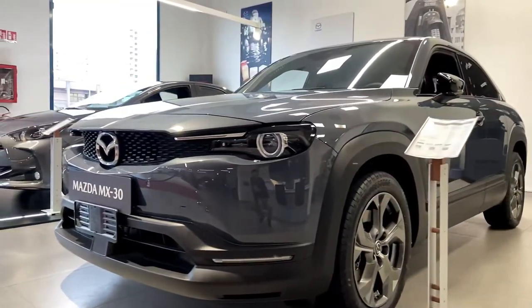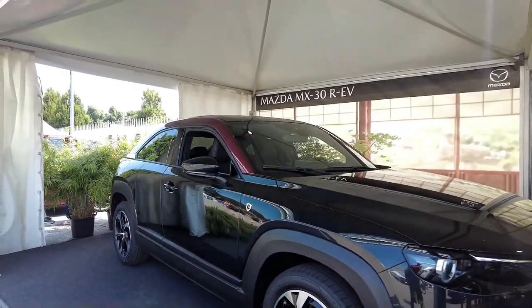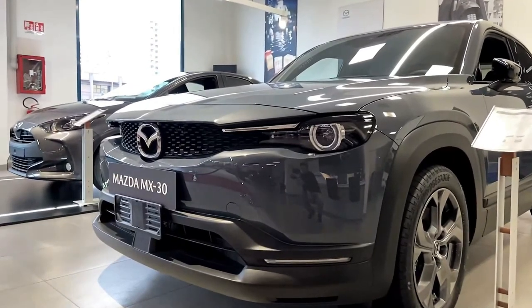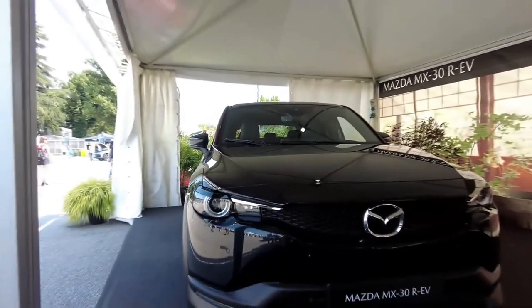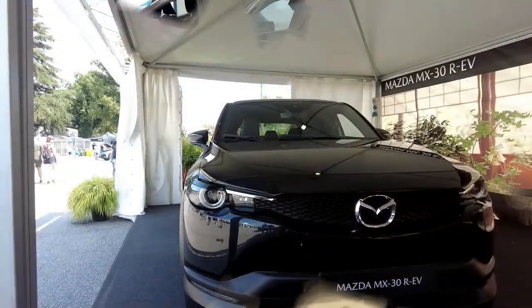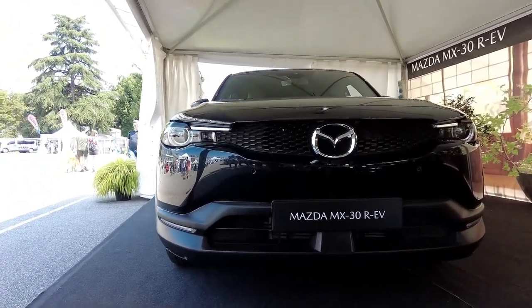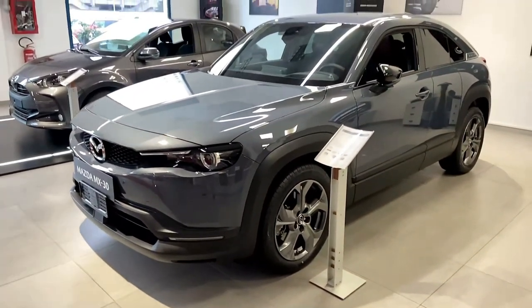The Mazda also only covers about 100 miles on a full charge. That might be enough for most average commuting duties, but it's hardly what we expect of EVs in 2023. Most budget-friendly EVs today top 250 miles and are useful for longer trips. Considering the competition — the Bolt, Bolt EUV, Hyundai Kona Electric, Kia Niro EV, Mini Cooper SE, and even the Tesla Model 3 — the MX-30 is more a proof of concept than a fully baked EV ready for mainstream consideration.